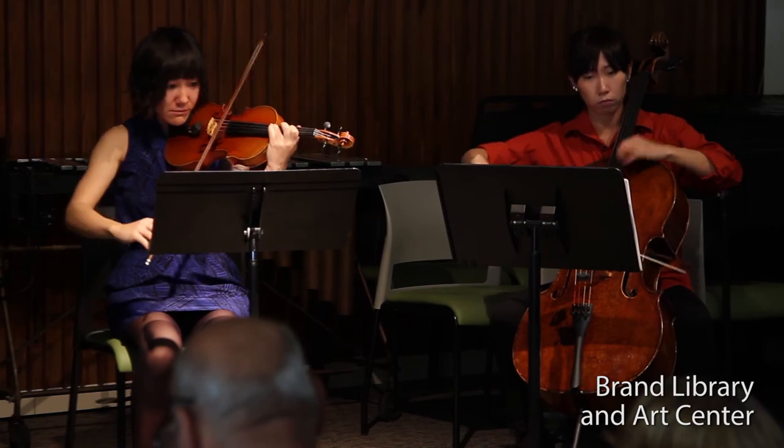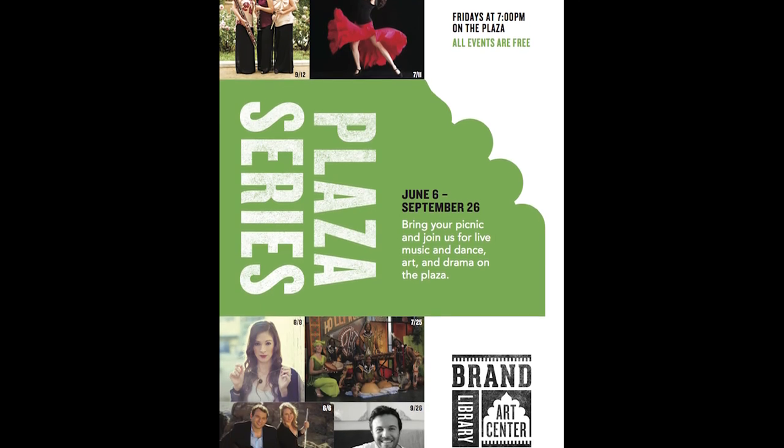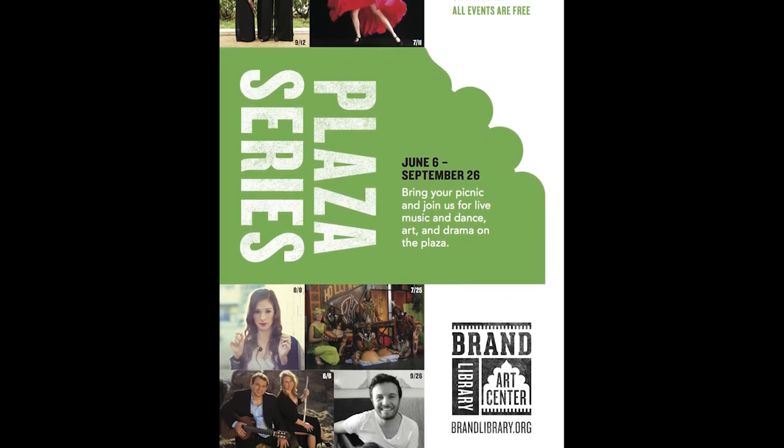We have our own chamber music series. This summer we will have an outdoor concert series on Friday nights on the plaza. Please join us for that as well.